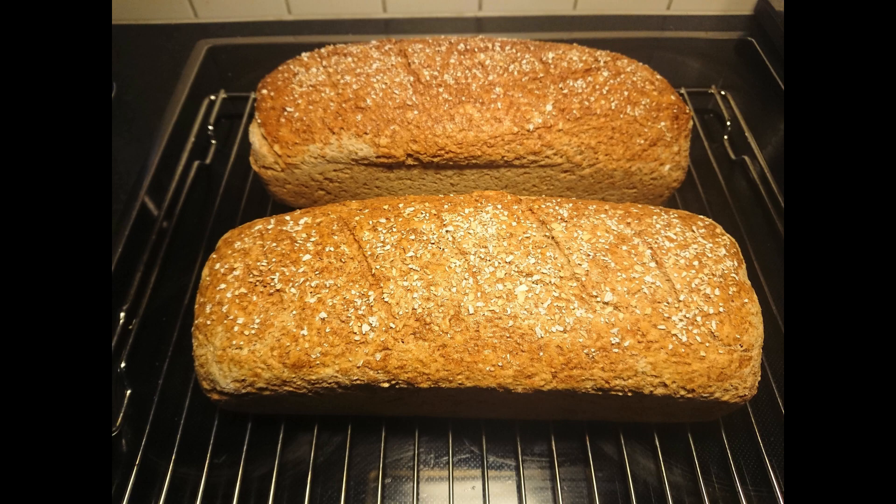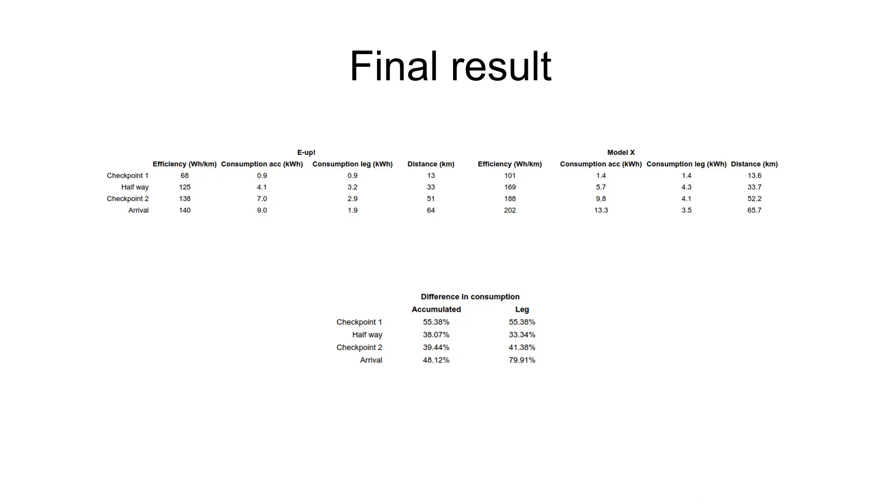The bread is ready and I've put the numbers into a spreadsheet to compare the results — and here it is. One interesting thing to notice: the E-up said it had driven 64 kilometers while ScanMyTesla said the Tesla had driven 65.7 kilometers — a slight difference, but not as big as I expected. I know Tesla is just about spot on when compared to Google Maps, but I haven't checked this time. That's why I didn't just take the consumption numbers using kilometers from the map — you had to use each car's own measurement. Anyway, the results are kind of clear.